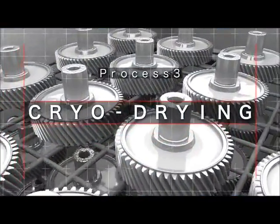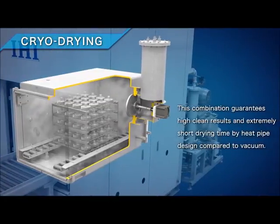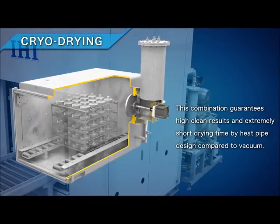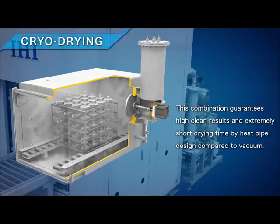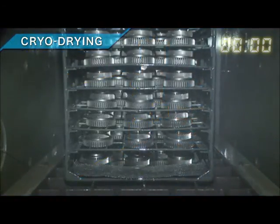Cryo-drying system: as mentioned before, this system uses IHI's proprietary technology based on the heat pipe phenomenon. This degreaser doesn't require additional vacuuming during the drying process. A small cooling chamber is attached to the main chamber with a damper in between. When the damper opens, evaporated solvent flows into the cooling chamber and condenses into liquid within around 30 seconds. This technology has been patented by IHI. As this movie shows, the cryo-drying system has huge potential to dry the parts fast.